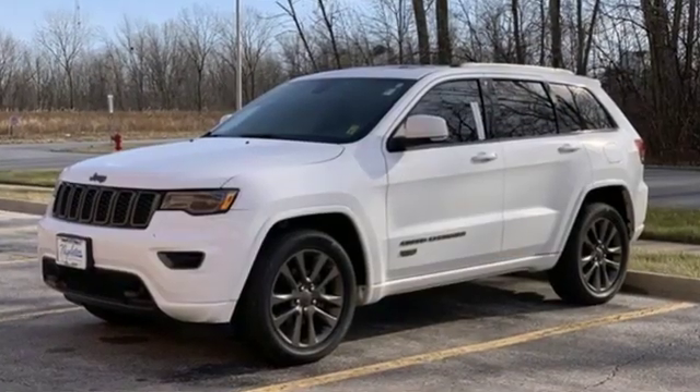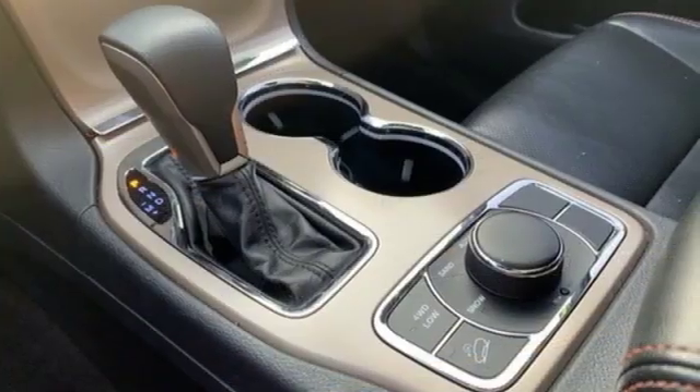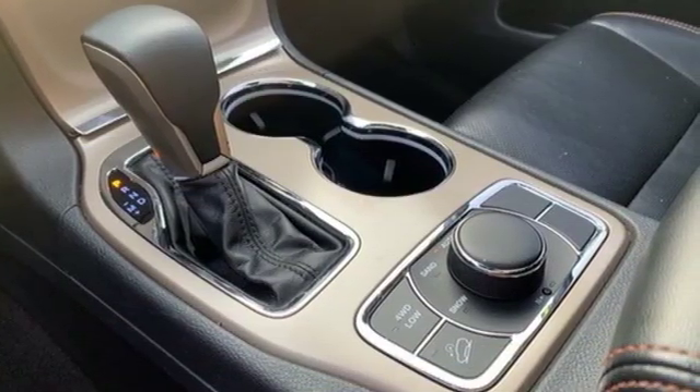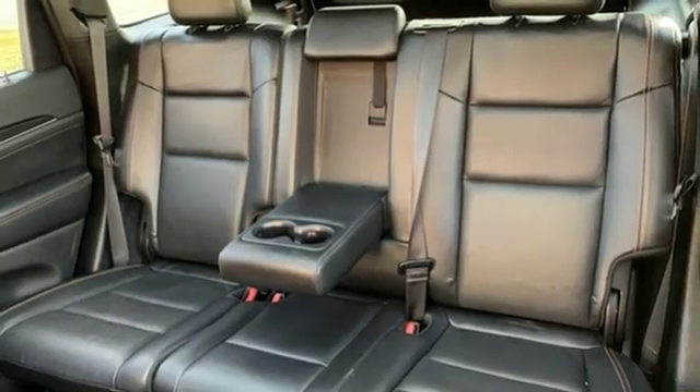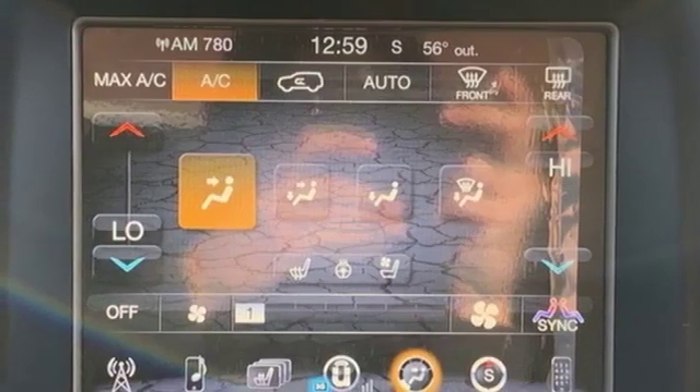Bluetooth wireless audio streaming. Power tilt down heated mirrors. Heated leather bucket seats. Configurable instrument gauges. Keyless enter and go. Dual zone climate control. Engine auto stop start feature.